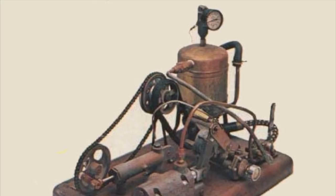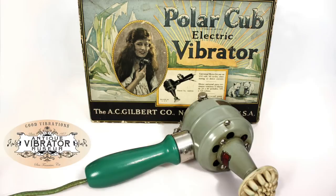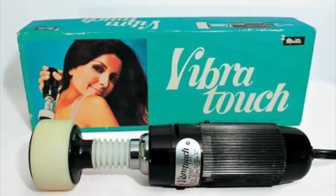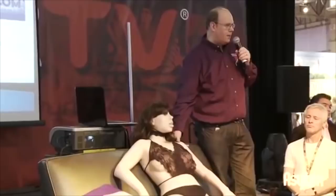From mechanical, steam-powered, electronic, battery-powered, to smart vibrators with Bluetooth connection — technology has continuously evolved. Already in 2010, the first sex robot, Roxy, was introduced. What once was science fiction became a reality.